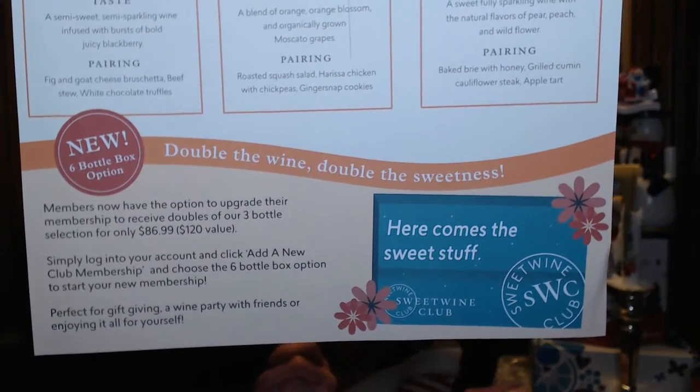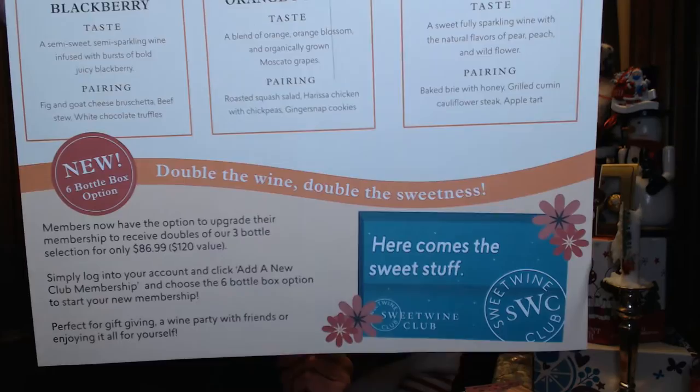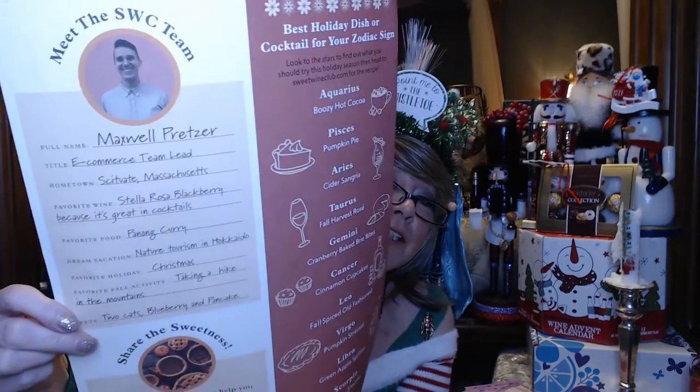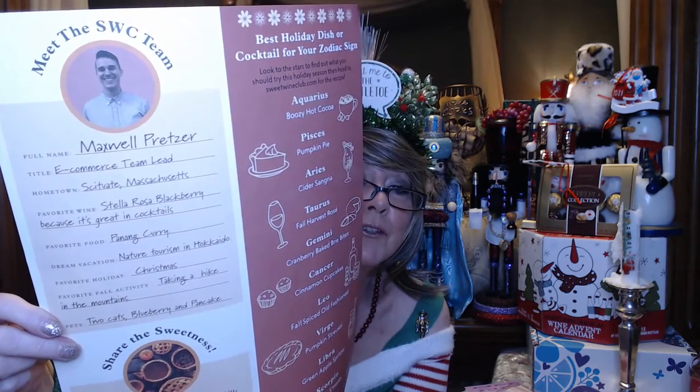The card says you can upgrade to receive doubles. The back has a little zodiac chart — I'm a Gemini, so it says I should have some wine with cranberry baked brie bites. I remember seeing something like that at Trader Joe's about two years ago in the appetizer section. It also tells you different dishes you can have paired with your zodiac sign, gives you some conversation starters, and a little bit about someone on the Sweet Wine Club team.